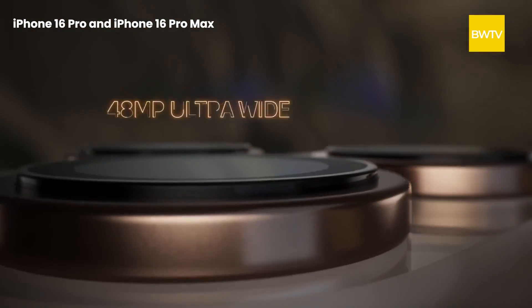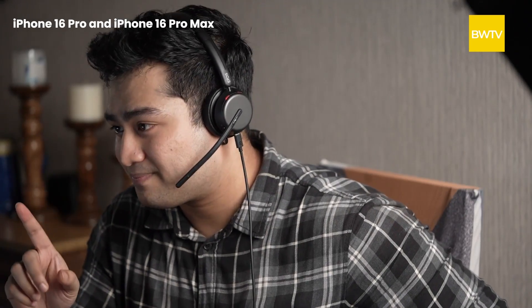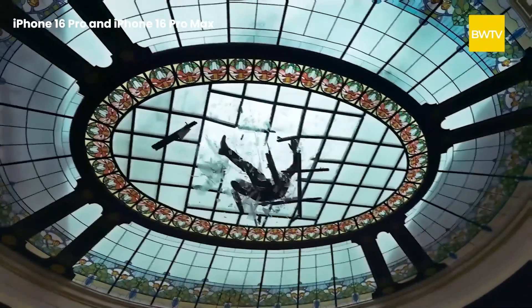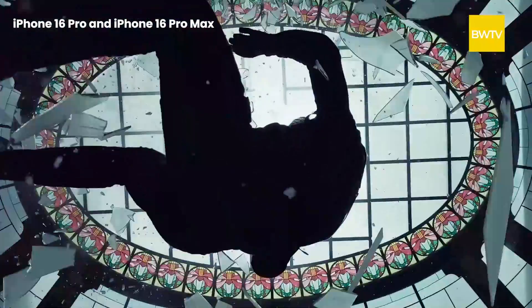The Pro phones have a 48-megapixel primary sensor, a 48-megapixel ultrawide sensor, and a third sensor with a 5x telephoto lens. These are also the first iPhones ever to support 4K 120fps Dolby Vision video.